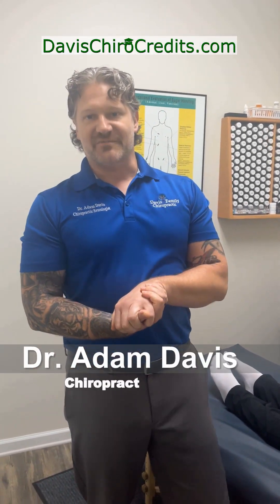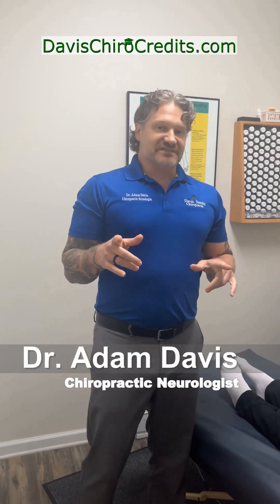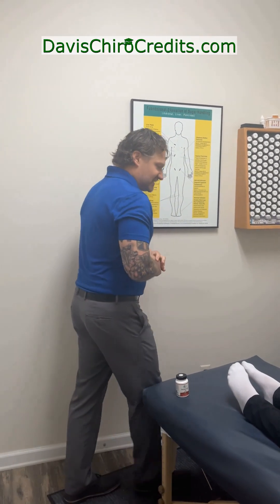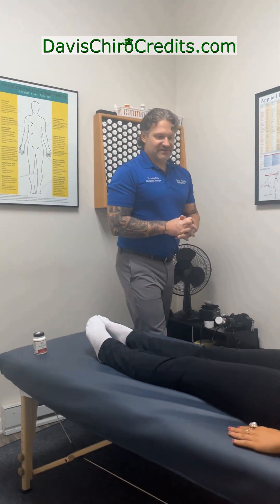Hi, my name is Dr. Adam Davis. I'm a chiropractic neurologist and we have an awesome teaching moment I just wanted to share with you. Our patient here has recently gotten off of gluten and dairy, which has helped incredibly with her symptoms. One of the things she still complains about is fatigue, which she's had for about two years now.